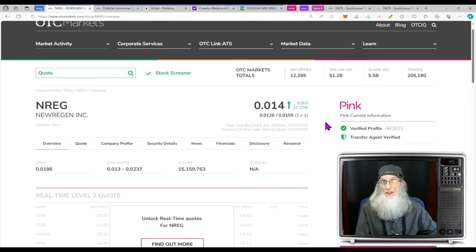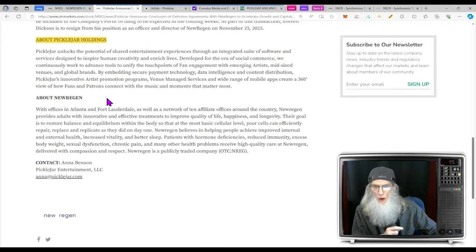She is on the Pink tier, she's current, and she's got both green ticks — verified profile and a transfer agent verified. That's the big deal. With Pinks you normally don't get any validated information, not even their financials — you have to take management's word for everything. But here we have validated information from an unbiased third party, so we're ahead of the game on this Pink.